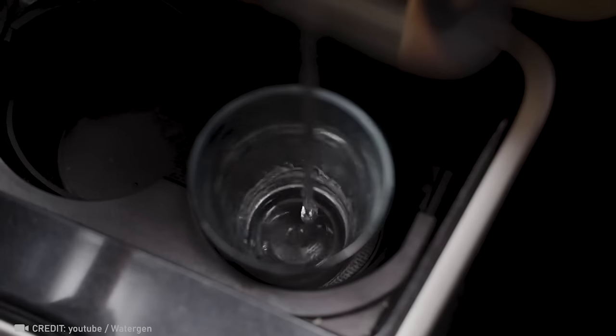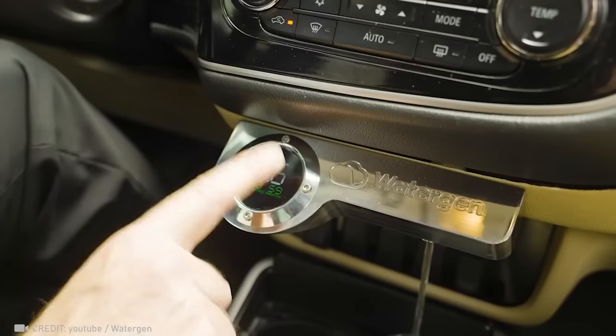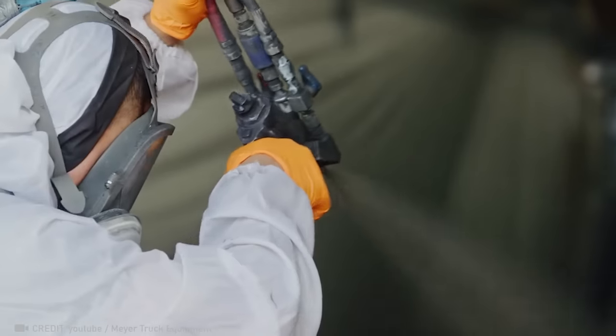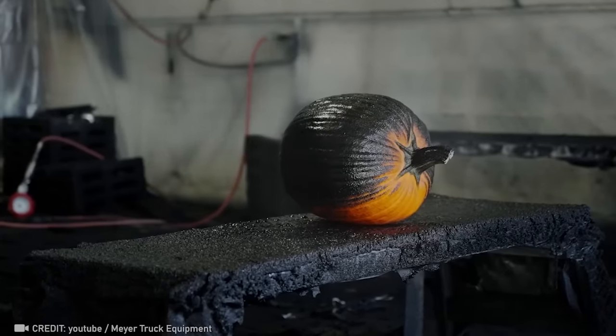Picture this innovative travel gadget: the in-car water generator extracts water from air, providing fresh, clean drinks on the go. Stay hydrated! Experience ultimate protection with Mayer's Specialized Coating, guarding against corrosion, impacts, and scratches.